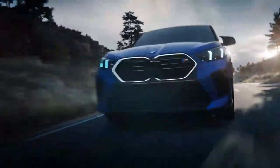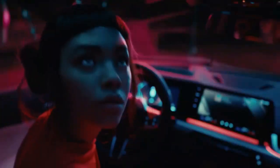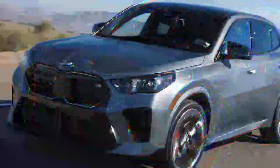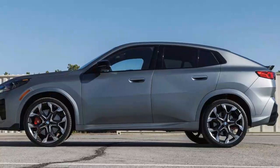SUVs are built to serve multiple purposes, but it's uncommon for one vehicle to truly excel in all areas. Still, many buyers seek that elusive do-it-all SUV, and the 2024 BMW X2 M35i is the latest in a long line to attempt just that. It's stylish, sporty, luxurious, comfortable, and practical, though, spoiler alert, it doesn't master all of these aspects perfectly. However, it comes impressively close.